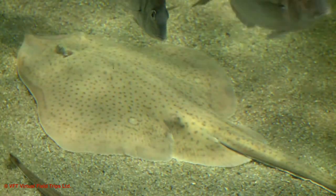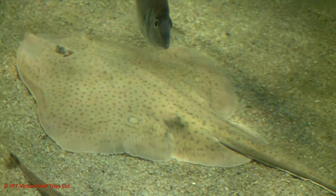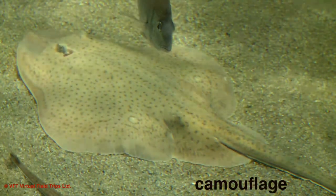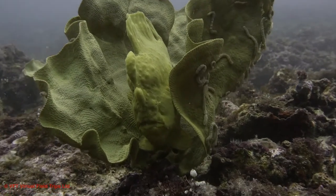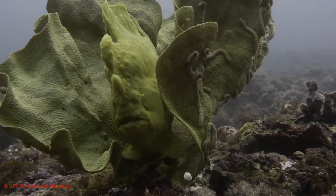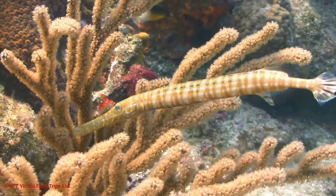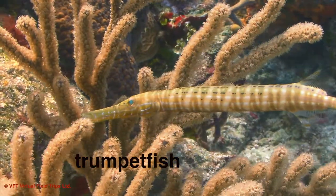Some flatfish are able to hide on the ocean floor, blending in with the sand. This ability to hide right out in the open is known as camouflage — it means that a fish can look exactly like the background it's part of. With their long thin bodies, these trumpet fish can look just like branches of coral, and can also change color to blend into the background.